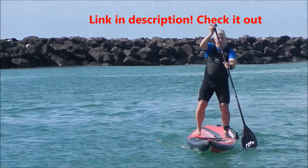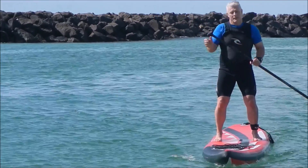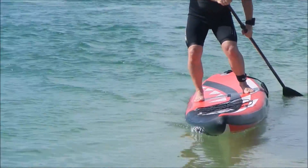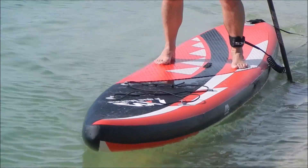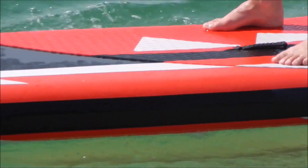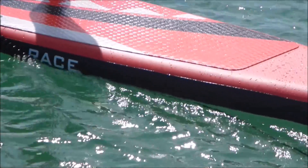If you go to watercooledsup.com.au, we have packages with this board with either the standard paddle or the carbon glide paddle. It comes with everything you need — your pump, repair kit, backpack, and a paddle depending on which package you buy. Have a look at what's available or give us a buzz if you want to chat. Enjoy your paddling — I'll see you again soon.